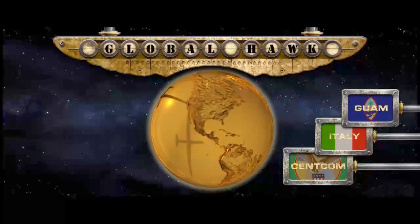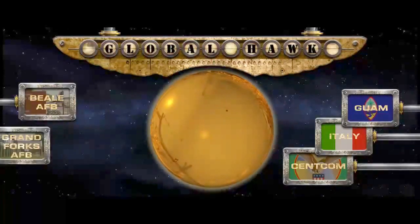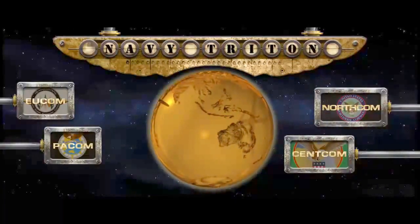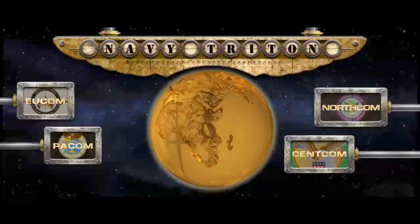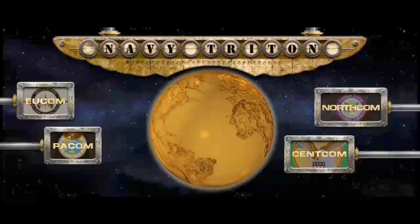The U.S. Air Force controls all aspects of Global Hawk missions from both Beale Air Force Base in California and Grand Forks Air Force Base in North Dakota. The U.S. Navy Triton will operate out of four worldwide areas of responsibility: U.S. Central Command, European Command, Pacific Command, and Northern Command.